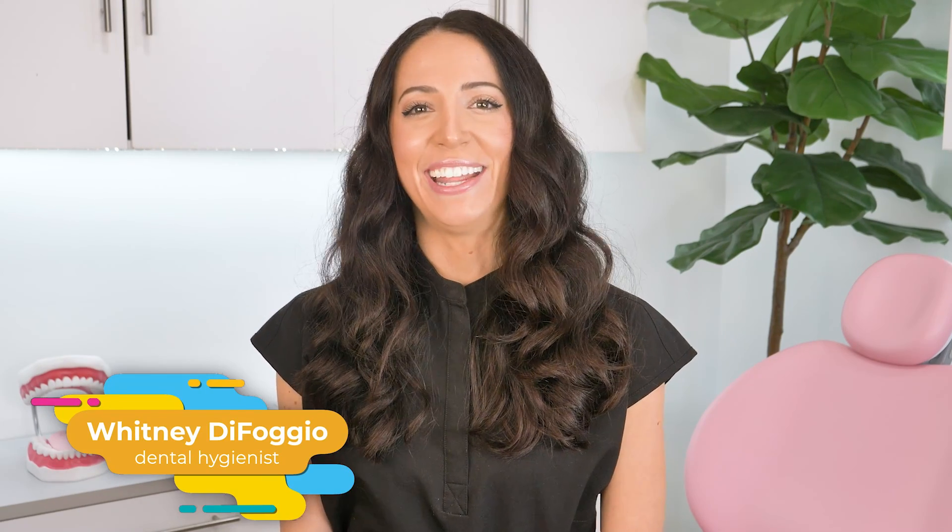This is so silly I can't even believe I'm making a video about this, but hello! My name is Whitney and I'm a dental hygienist.